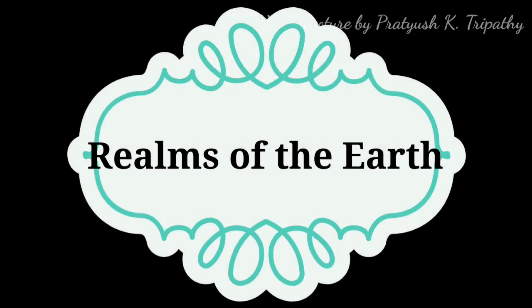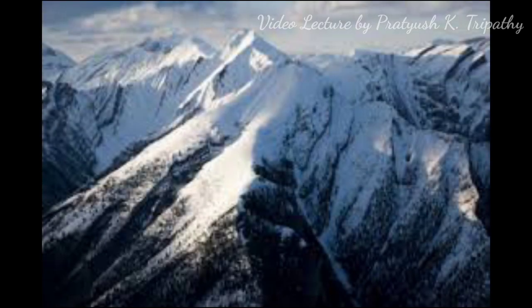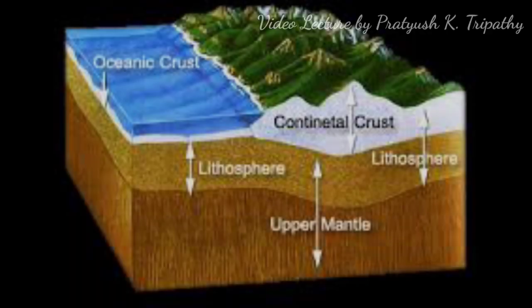Now let's read about the realms of the Earth, or the Earth's spheres. The Earth is composed of three main parts: Lithosphere, Hydrosphere, and Atmosphere. The Lithosphere is the solid crust of rocks on the surface of the Earth on which we live. The main part of the crust consists of igneous rocks, and the rest consists of sedimentary and metamorphic rocks.